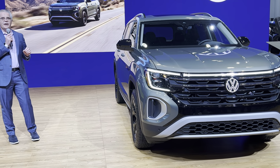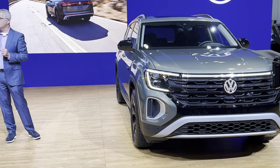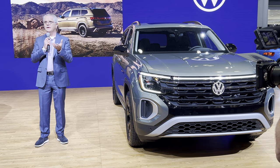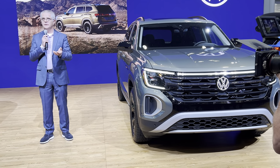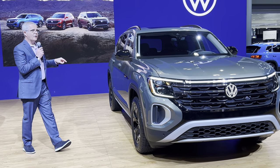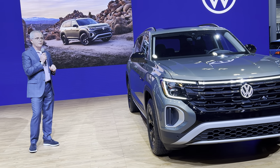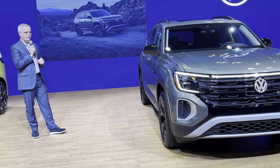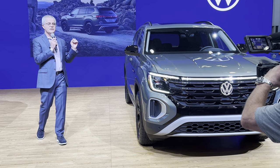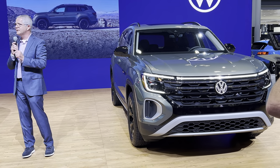Looking at the Peak Edition specifically, we've made changes above and beyond what we had with the base package before, which was an exterior package only. The Peak Edition is now a complete package — both exterior and interior. The front has blacked-out elements from the grille to the lower bumper. Around the side, you see the mirrors blacked out, the window trim blacked out, the wheels with a more aggressive off-road tire, and the roof rails blacked out as well. The rear continues the same blacked-out language. But the big change for Model Year 24 Atlas is inside.